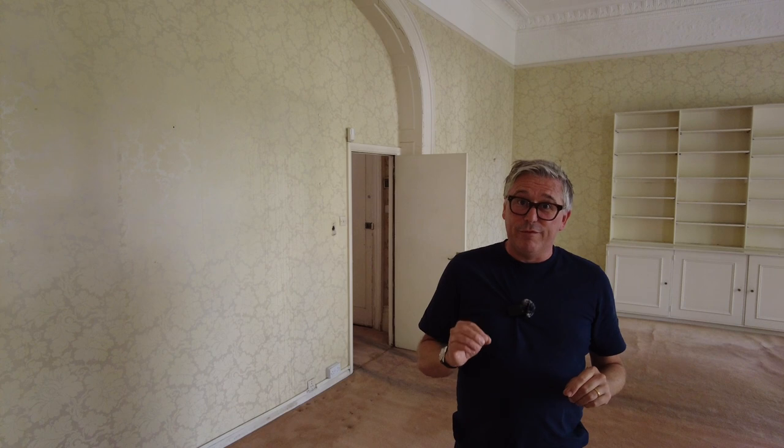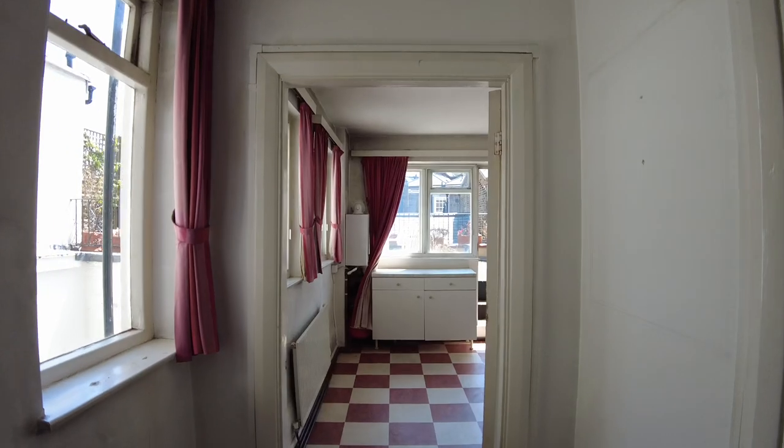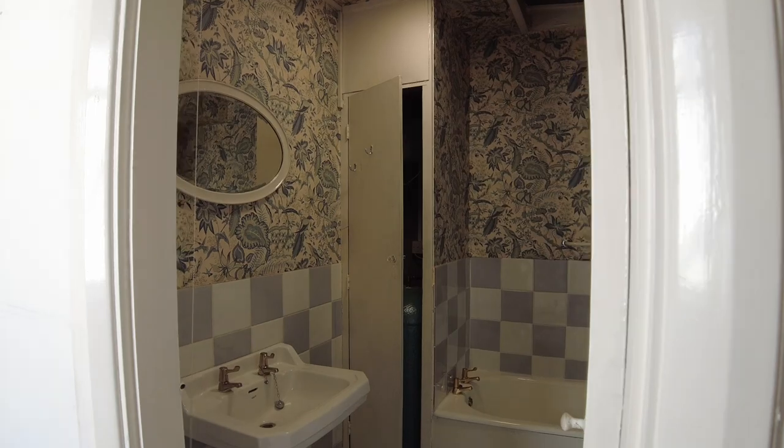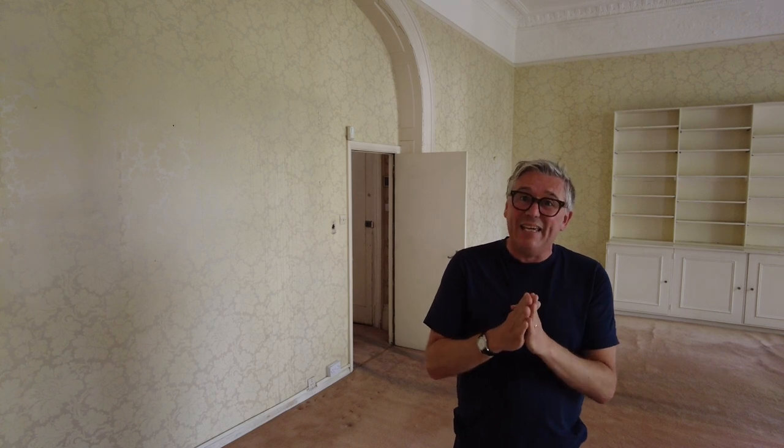Let's get started. The details so far — it's a project, not too scary. We're not talking structural, just a good old-fashioned refurbishment: new kitchen, new bathroom, paint and paper, look at the electrics and flooring, that sort of thing. What I'd really like you to focus on with me today is not what it is — it's what it could be. You're going to have to channel your inner interior designer on this tour.